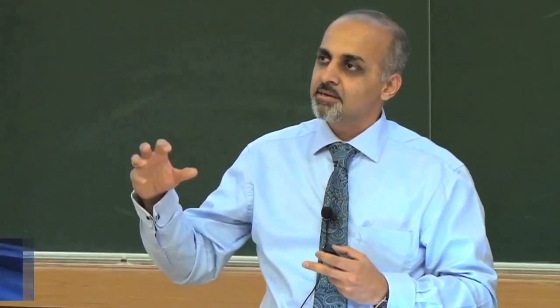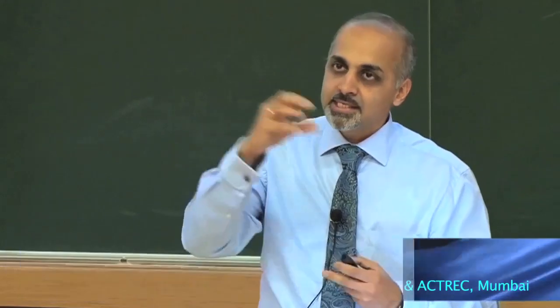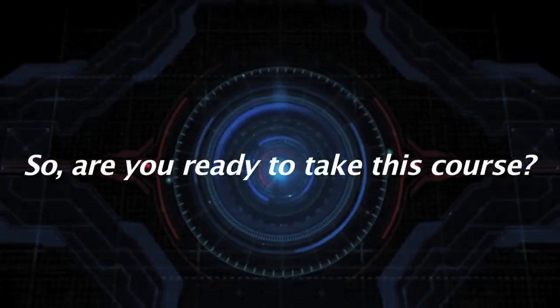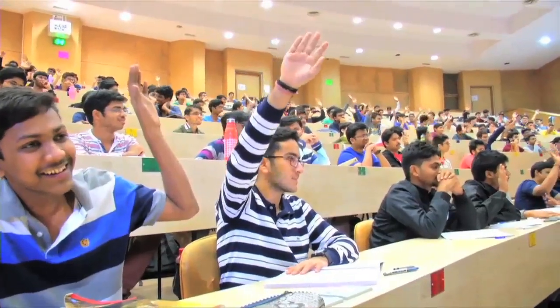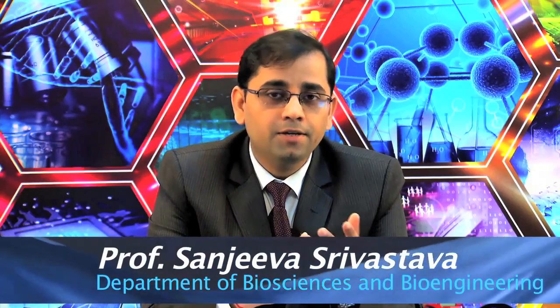Robotics is a big component — in the next five to ten years there's going to be a lot of advances in robotic technology and its application in medicine. So are you ready to take this course? Come join us and explore this interesting world of biology on this journey together.